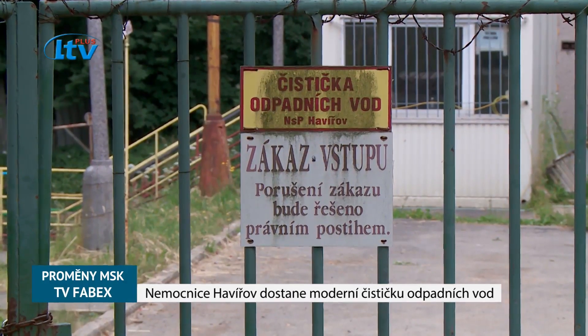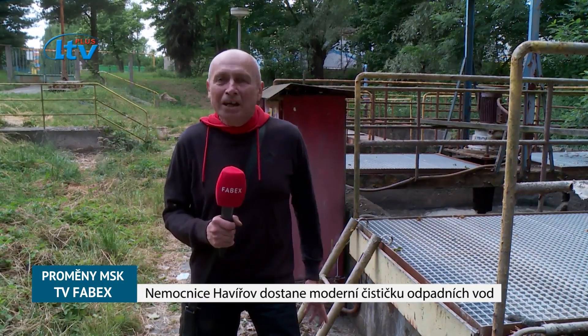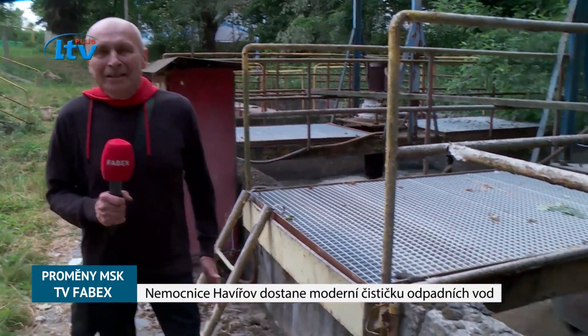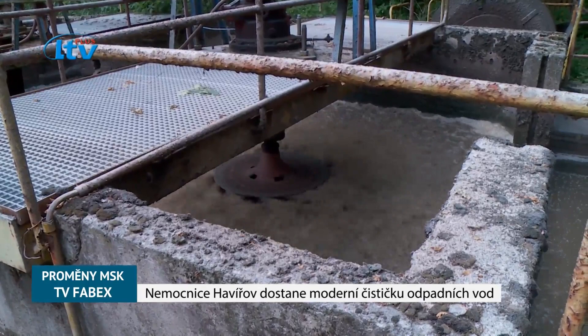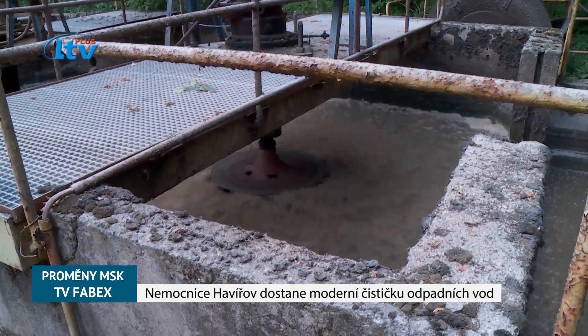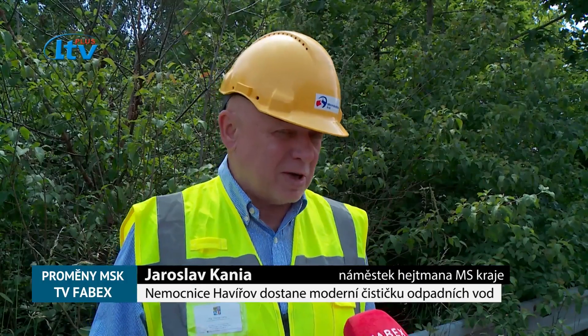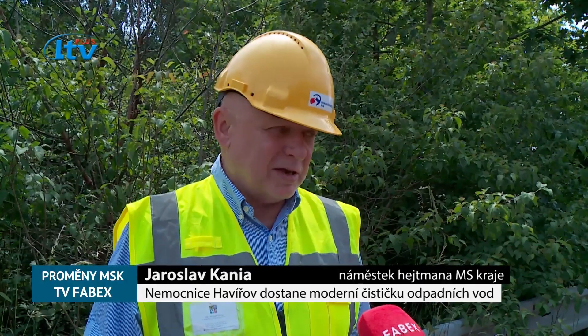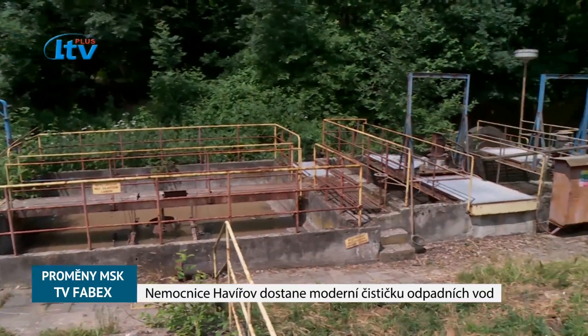Natáčíme v těsném sousedství areálu Havířovské nemocnice a sledujeme investiční akci, která se jí a jejího chodu velmi silně týká. Čistička odpadních vod je totiž pro nemocnici neméně důležitý segment. Stará čistička už nevyhovovala ani hygienickým potřebám a všem technickým normám, které platí, a z toho důvodu se muselo přistoupit k celkové rekonstrukci.